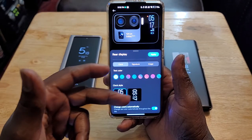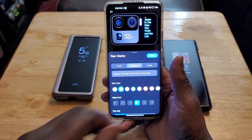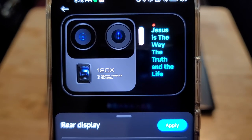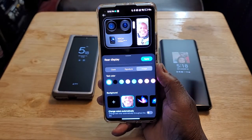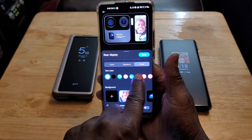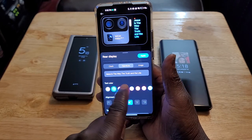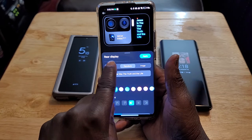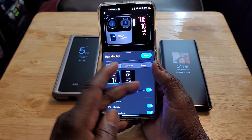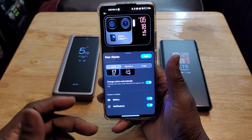In the actual rear display app, you can use a clock, use a signature — I put in 'Jesus is the way, the truth, and the life' — or use an image of yourself. You can use text with different colors. You can change the clock style, change colors so they keep changing automatically. You can see your battery and notifications.